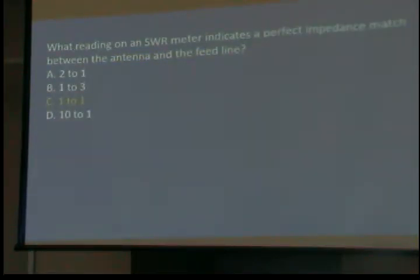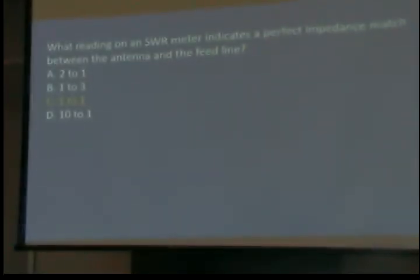One reading on an SWR meter indicates a perfect impedance match between the antenna and the feed line — one-to-one. If it's one-to-one, that's perfect. Rarely do you ever see one-to-one; it's usually 1.05 to one if you get real close.